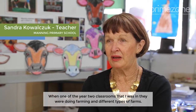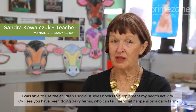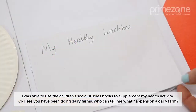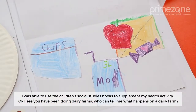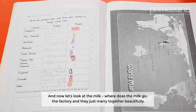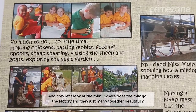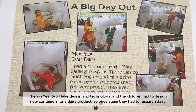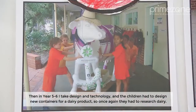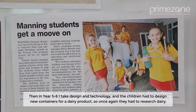In one of the Year 2 classrooms, they were doing farming and different types of farms. I was able to use the children's social studies books to supplement my health activity. I said, 'I see you've been doing the dairy farm — who can tell me what happens on a dairy farm? Where does the milk go?' And they said, 'The factory.' So they just married together beautifully. Then in Year 5 and 6, I take design and technology and the children had to design new containers for a dairy product, so once again they had to research dairy.